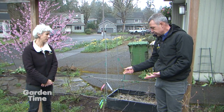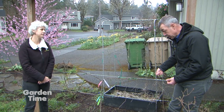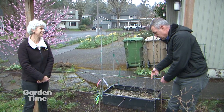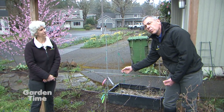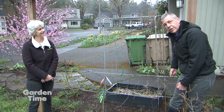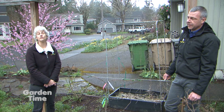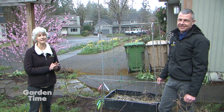Now that we have the branch tied off, as the tree continues to grow, this branch will continue to grow this way and we'll just keep attaching it as it grows. Eventually as it gets more secure on its own, we'll be able to remove some of these older ties, but we want to make sure we continue to train the tree along with wiring. So now we've talked about how to plant the tree and how to secure it as an espalier — you can have a lot of success with your own trees in your own yard.